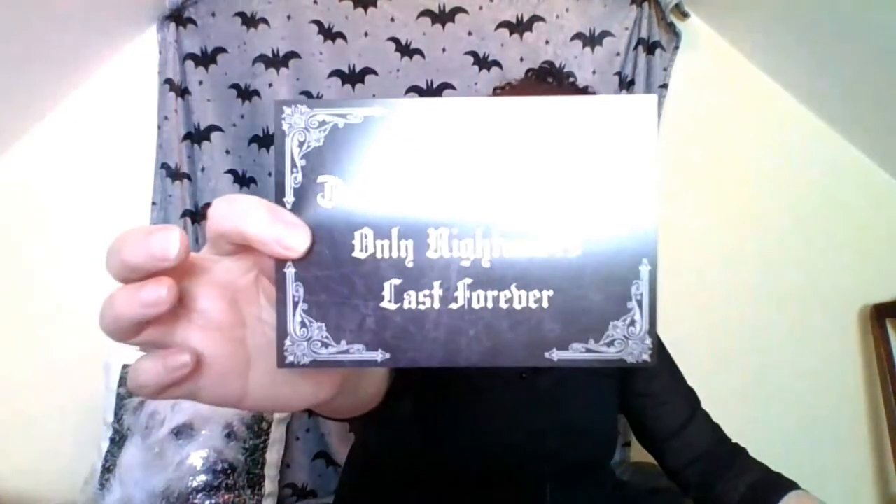Dreams are fleeting, only nightmares last forever. And it says: thank you so much for purchasing some of my artwork and supporting small independent artists. Please enjoy 10% off your next order using the code THANKYOU at the checkout. Feel free to review your order and follow us on social media - we'd love to see some spooky posts. Stay spooky - Hannah Horror. She's got an Etsy store and an Instagram page which I'll link below. A lot of the artwork has actually come from Hannah Horror.